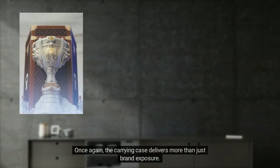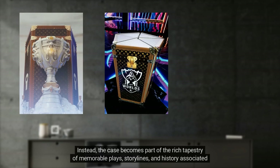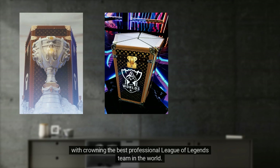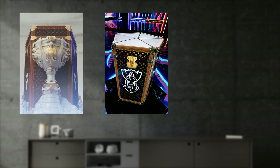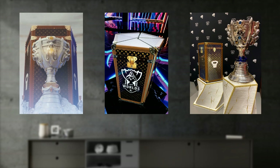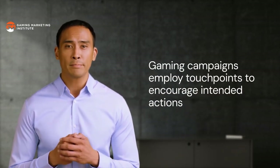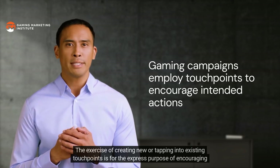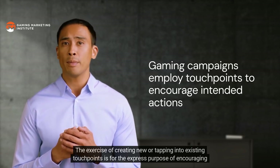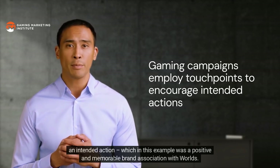The League of Legends World Championship — often referred to as Worlds — is the world's largest esports tournament organized by Riot Games, attracting millions of viewers. Louis Vuitton created a one-of-a-kind around-game touchpoint for the League of Legends esports experience in the form of a carry case for what is considered the most prestigious prize in all esports. The case becomes part of the rich tapestry of memorable plays, storylines, and history associated with crowning the best professional League of Legends team in the world.